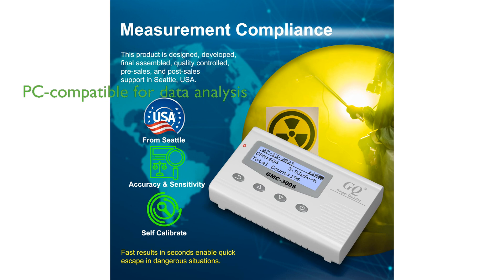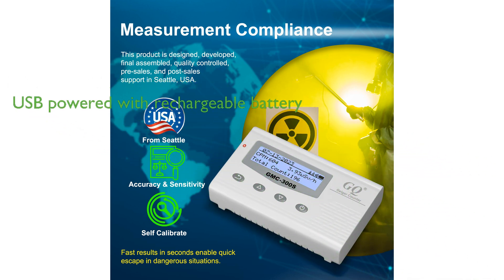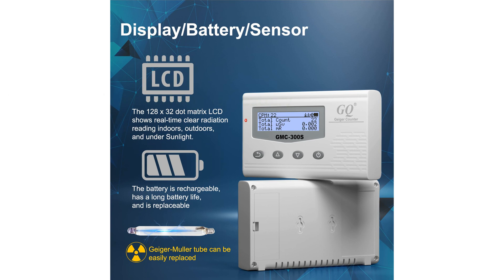When connected to a PC, the GQ software allows for the downloading and analysis of radiation history data, enhancing its functionality and user-friendliness. The device utilizes a USB port for communication and power, featuring a rechargeable battery that can be charged via a wall or car adapter, ensuring continuous data monitoring without worrying about battery charge or data loss.